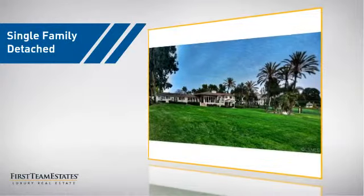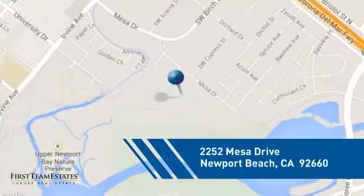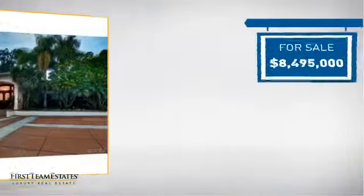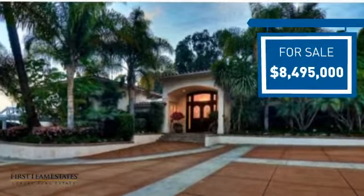This detached home is a great choice for families who want the privacy of their very own lot. It's located in this area, currently listed at just under 8.5 million dollars, and it offers an excellent value for the area.